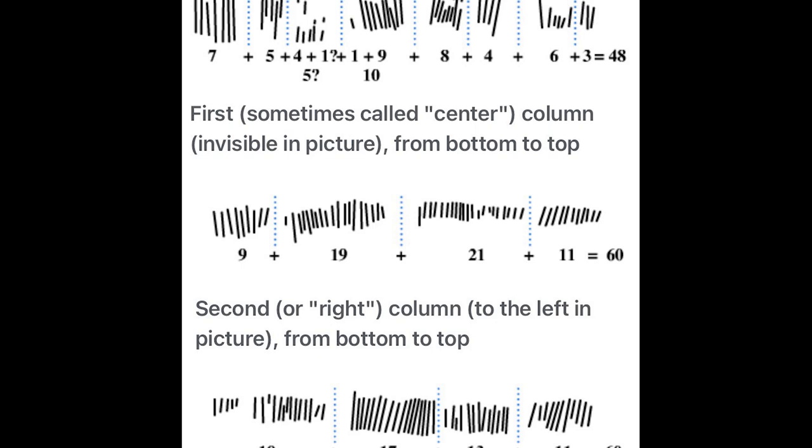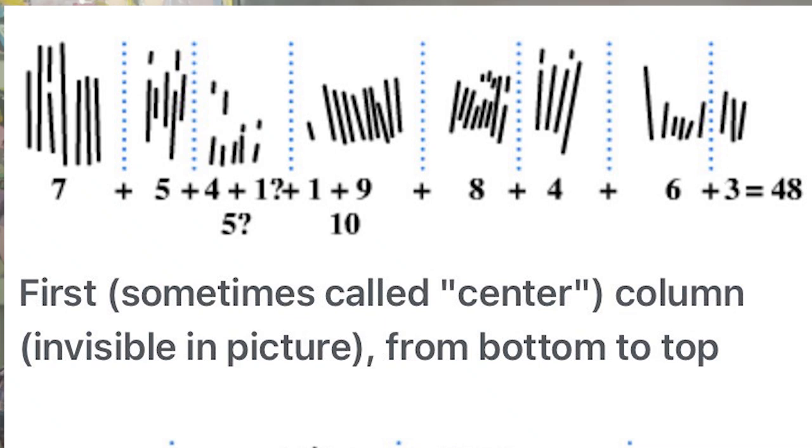The central column on the Ishango bone begins with three notches which then double to six. The doubling process is repeated for the number four, which doubles to eight, and then reversed for the number ten, which is halved to five notches. The way these numbers are doubled or halved indicates that they are not random, but rather indicate some understanding of the principles of multiplication and division by two. As such, the bone may have been used as a counting tool for mathematical procedures.